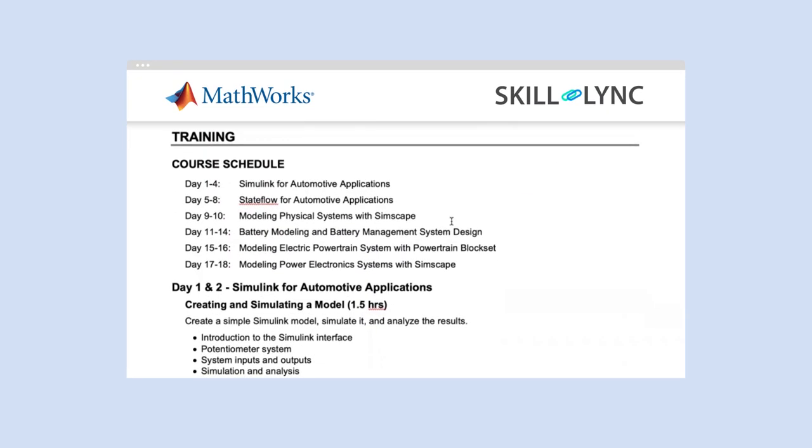Just to let you know, this MathWorks live training session is an add-on module and you can avail it by paying an extra fee. In this one-month live training program, you will look into six modules: the first module is Simulink for Automotive Applications, second is Stateflow for Automotive Applications, third is Modeling Physical Systems with Simscape, fourth is Battery Modeling and Battery Management System Design, fifth is Modeling Electric Powertrain System with Powertrain Blocks, and sixth is Modeling Power Electronic Systems with Simscape.